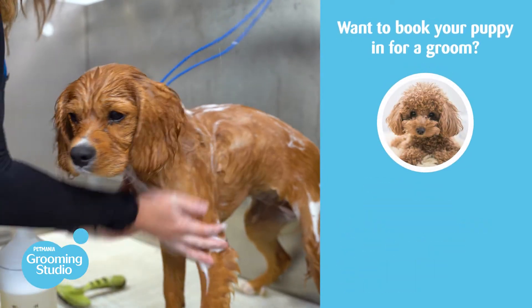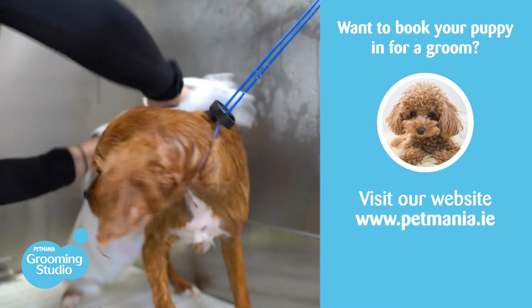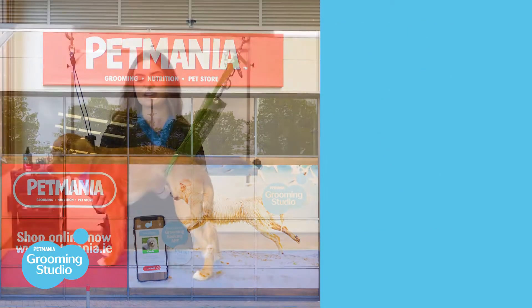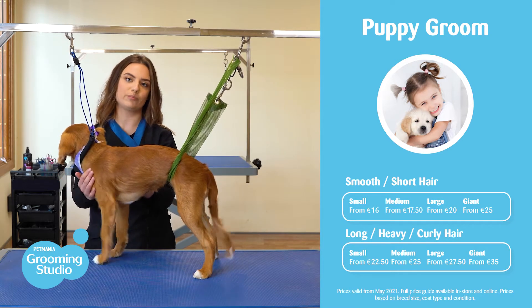If you would like to book your dog in for a groom, you can do so by visiting our website petmania.ie, through our new grooming app, or you can call into your local Pet Mania store to see what your options are. Prices for puppy grooms begin at €16 for short hair breeds and €22.50 for longer hair breeds.